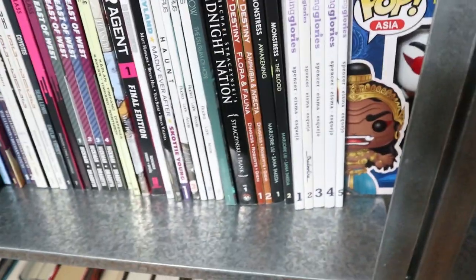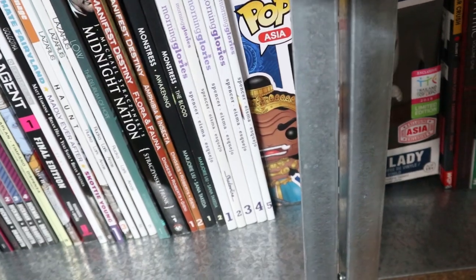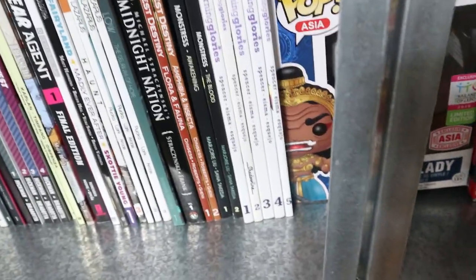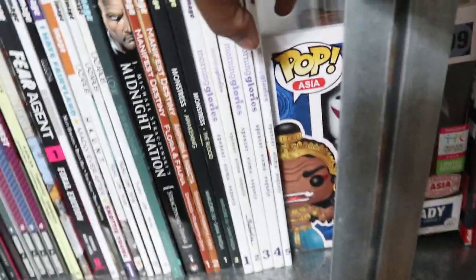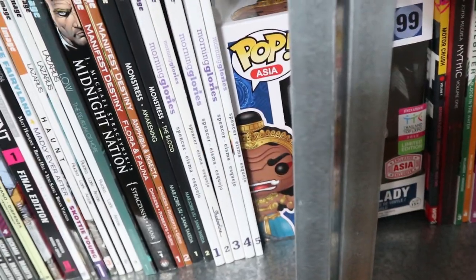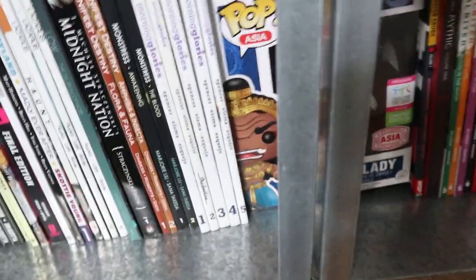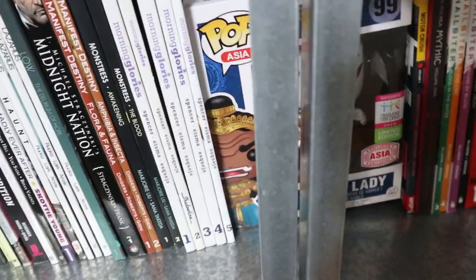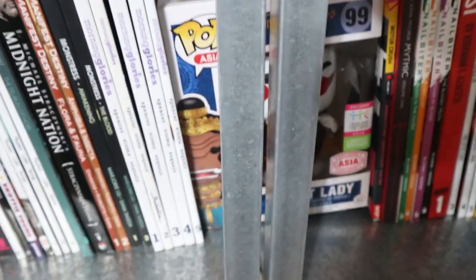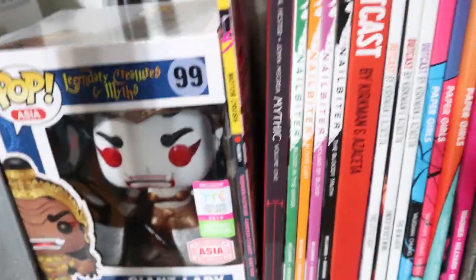Midnight Nation, Manifest Destiny — I don't know how I felt about Manifest Destiny, I didn't continue; I don't even know if I read the second one. A Monstress — still haven't read it, I'm gonna get to it. Morning Glories volumes one through five — I have finished number five. I still don't know how I feel about this story yet. I like it, I love the artwork, I think it's interesting, but I kind of wish they would get to the point. Moving on — a giant lady hi! — and then we have Motocrash number one.